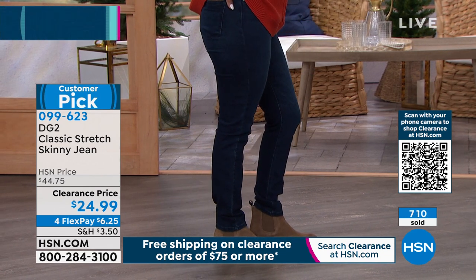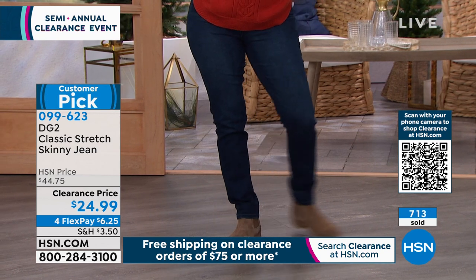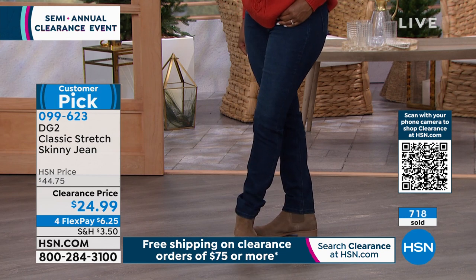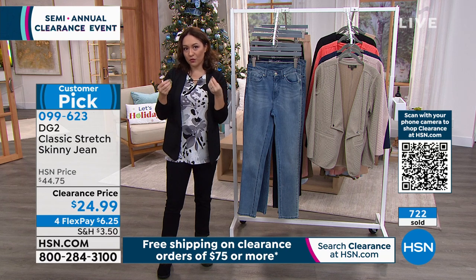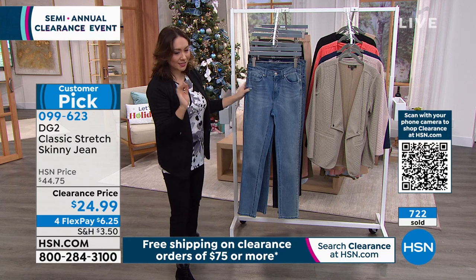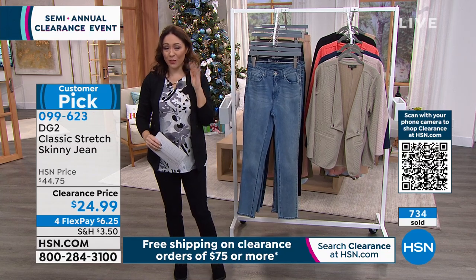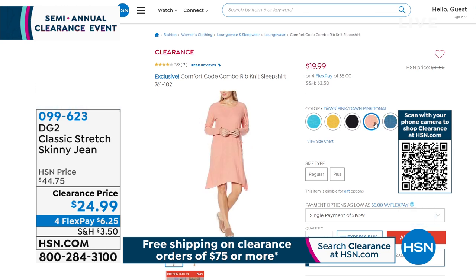Half off, under $25 — on flex pay, just $6 and some change. It's such a steal for the hour. It's a customer pick — please read the reviews. I really want you to hear from other ladies that have worn these and lived in them. Real women wearing this out into the world. $24.99, item number 099-623. HSN.com and the app are the best way to secure your wash, size, and inseam.